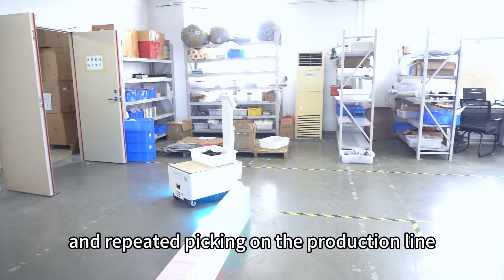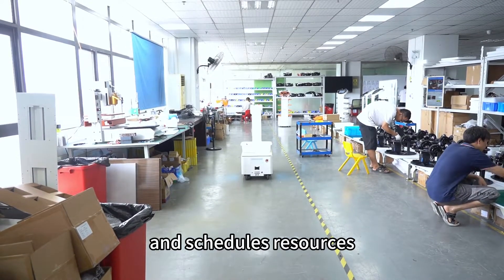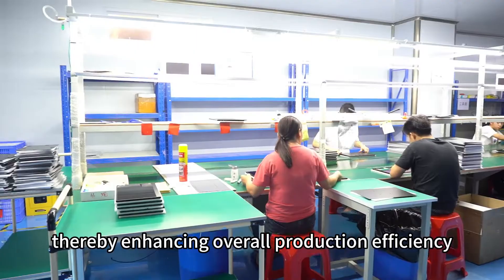avoiding accumulation and repeated picking on the production line, but also more effectively manages and schedules resources, thereby enhancing overall production efficiency.